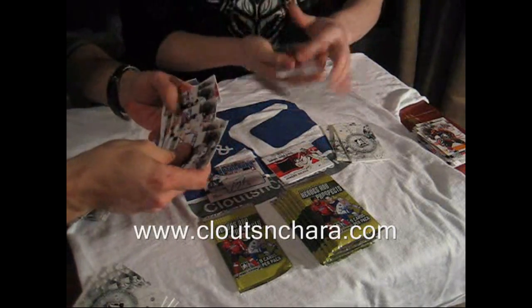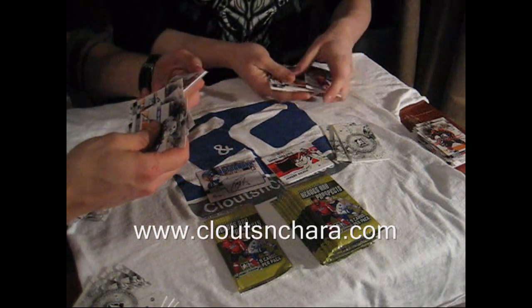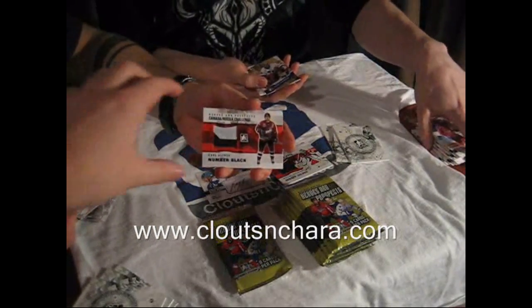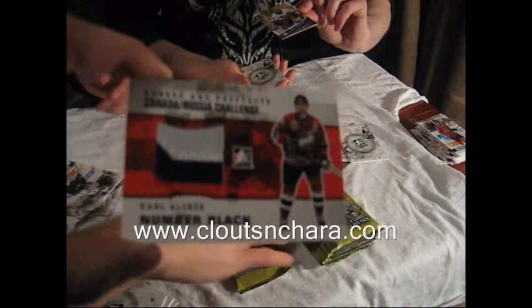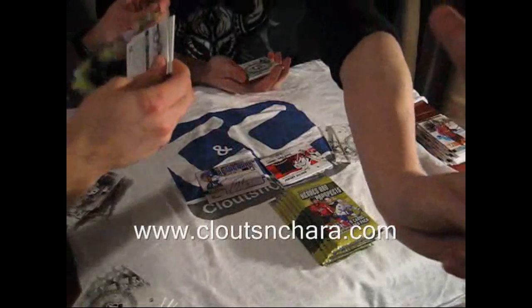See the Skinner emblem was on eBay today? Yep. Oh, here we go — nice. Carl Alsner, Canada-Russia Super Series, number black, three colors out of six. Nice. And I've got an HL All-Star legend, Jason LaBarbera, three colors out of six.